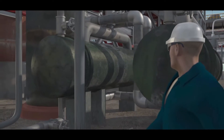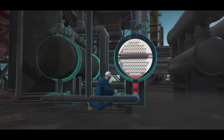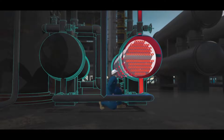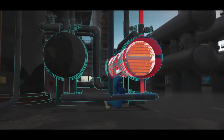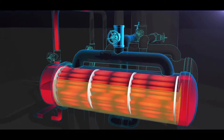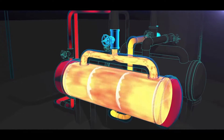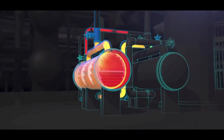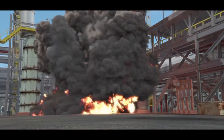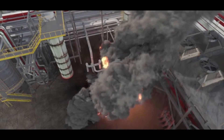The operations supervisor returned to the field. The CSB determined that at 8:33 a.m., the operations supervisor likely opened the water valves on the standby re-boiler. Hot water began flowing inside, while the valves blocking the re-boiler from its protective pressure relief valve remained closed. Unknown to the operations supervisor, the standby re-boiler contained flammable liquid propane that had accumulated during 16 months. The hot water quickly heated the liquid propane, pressure dangerously increased, and just three minutes later the re-boiler violently ruptured. Propane exploded and ignited, creating a massive fireball that killed the operations supervisor and an operator working nearby.